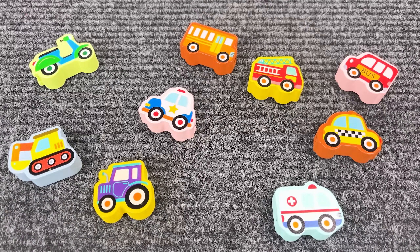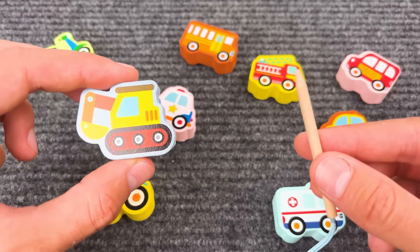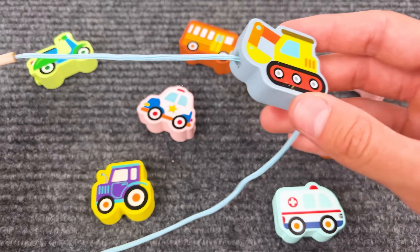I think we should put together a puzzle with the vehicles! Let's start with the number one!